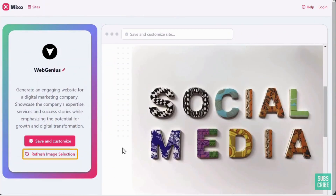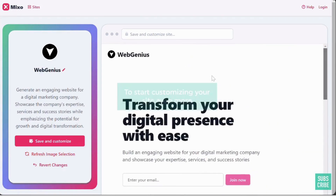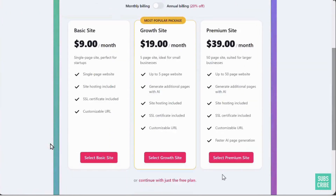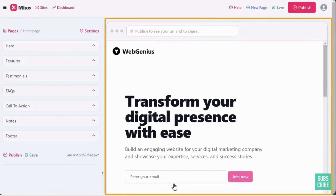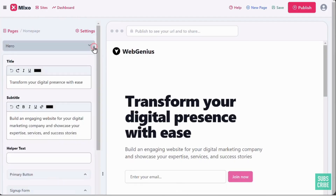You have an option to refresh the images on your site — clicking it will give you a new image so you can try different options. Once you are done, to start customizing your site even more, just click 'Save and Customize.' Select a plan — we have a free option, so let's go with that.